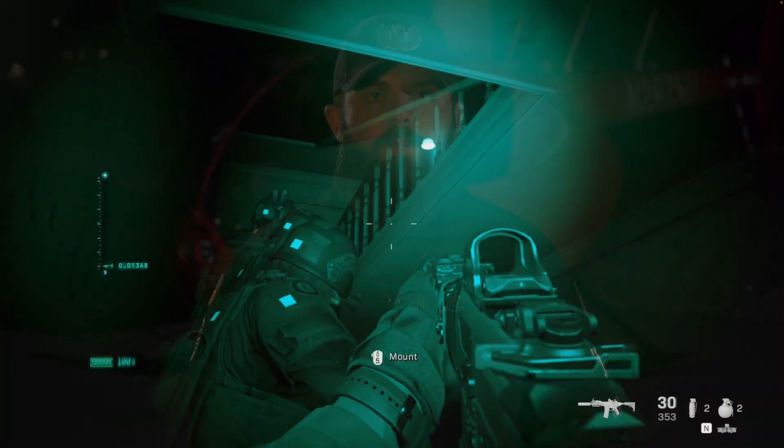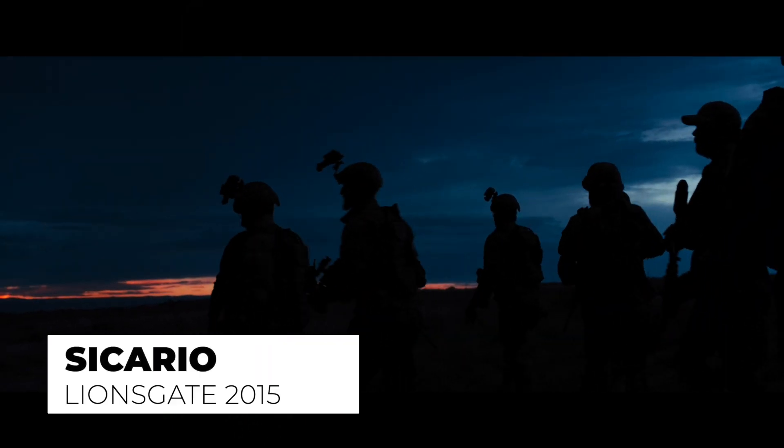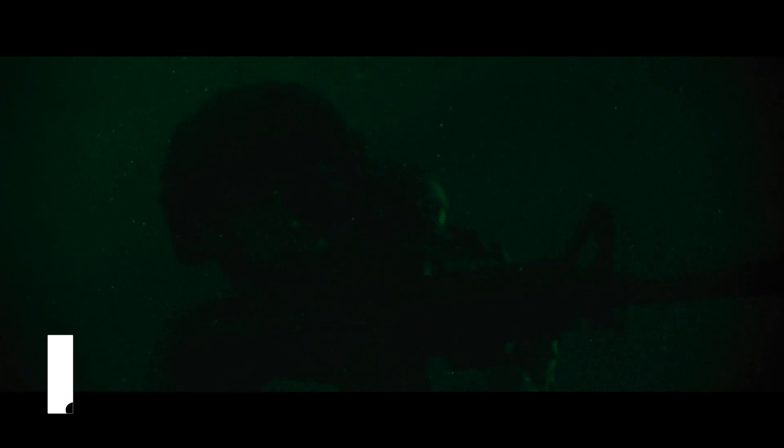So why is the light white? You might be familiar with army commercials and video games that show night vision goggles glowing green. That's because military standard issue NVG goggles use green phosphor. What we actually use is white phosphor, which gives you the ability to see in greater detail.